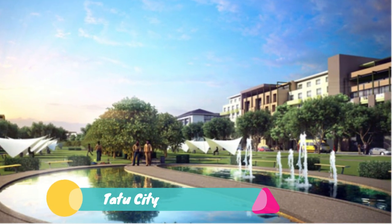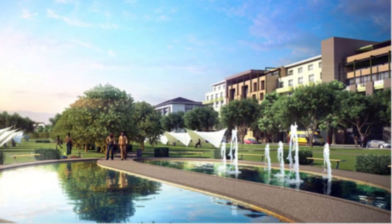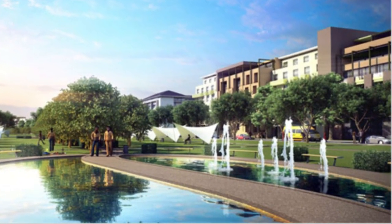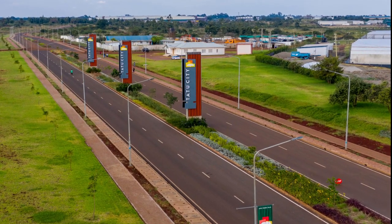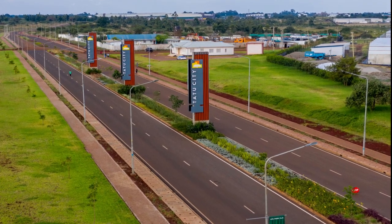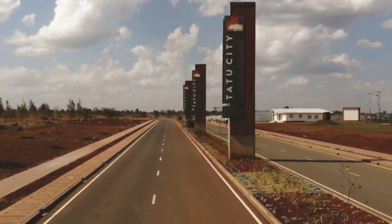Number 5: Tatu City. Construction of a 2,500-acre mixed-use development got underway in 2014 after legal battles that had put the SH 220 billion project on hold for four years. Tatu City, promoted as Kenya's first privately managed city, was launched in October 2010 but stalled shortly after due to a land ownership wrangle. The issues have since been resolved.